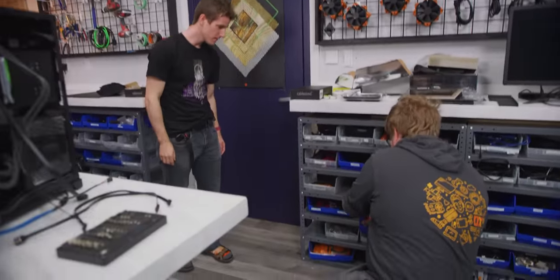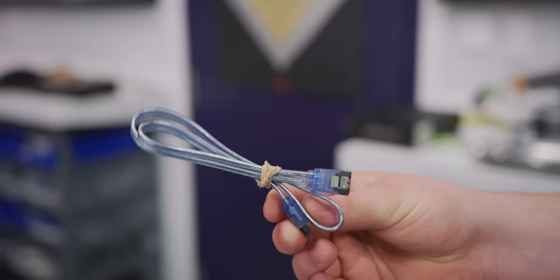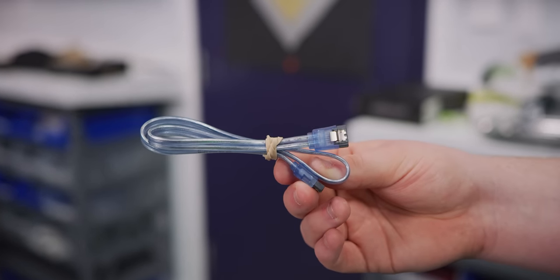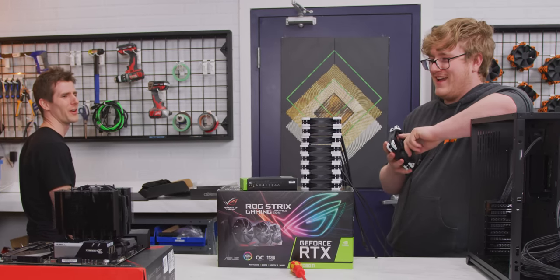Pulling out some UV blue Intel SATA cables — those actually look amazing under UV light. The Noctua fans going into the build are enormous 3,000 RPM units, which is completely unnecessary but amazing.